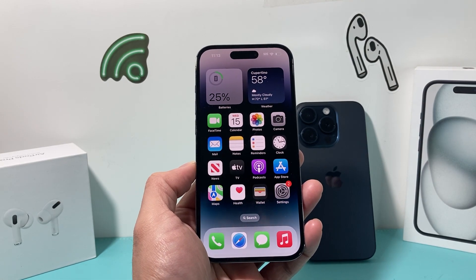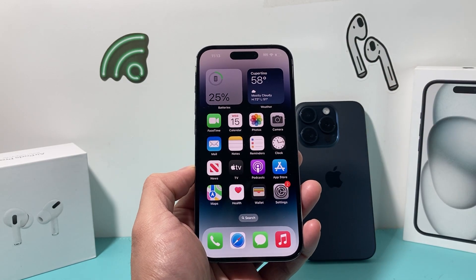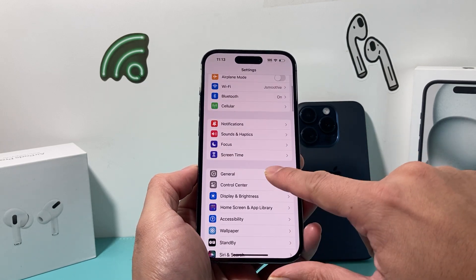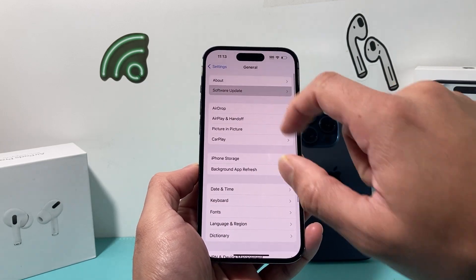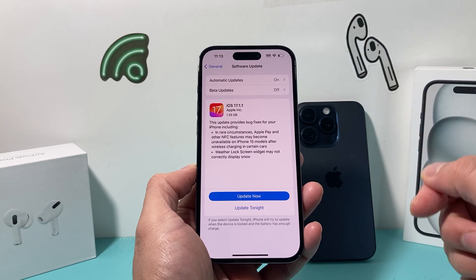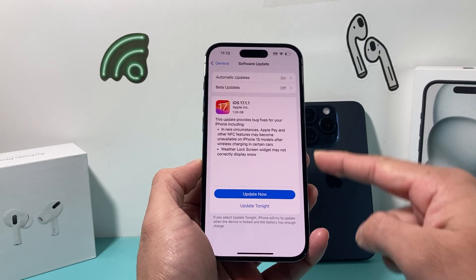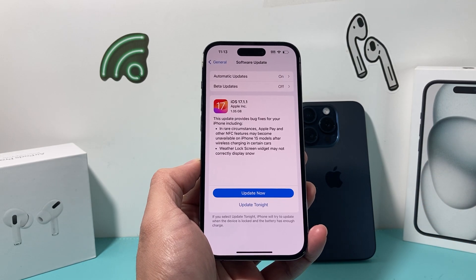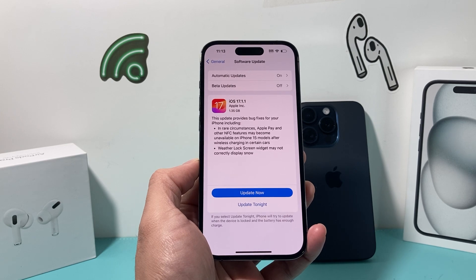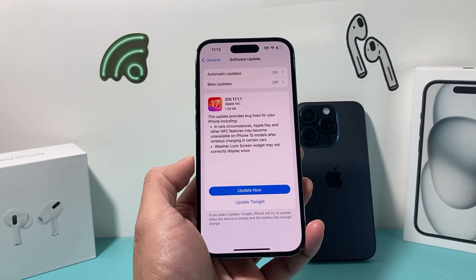The next thing you also want to do is update your iPhone to the latest version, because if you're getting a new phone it already has the latest version. Go to Settings, General, Software Update and check if there's an update available. If there is, click Update Now. Make sure your phone is at least 50% charged, connected to a charger, and on a good strong Wi-Fi or cellular connection so it can complete the update.